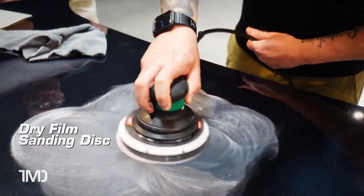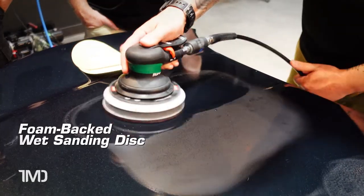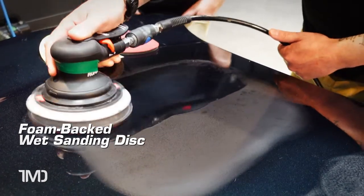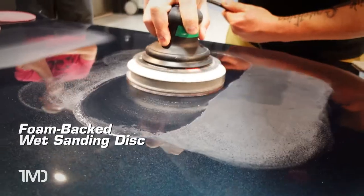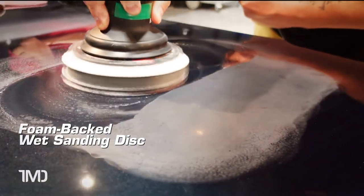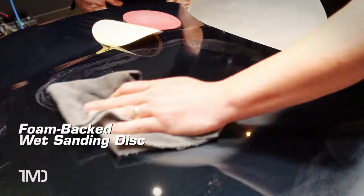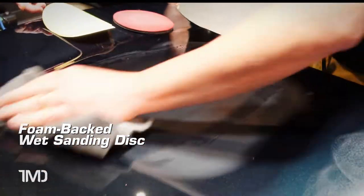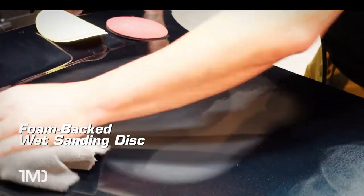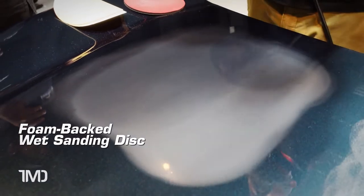The foam-backed sanding disc conforms to the valleys as well as the peaks, touching 100% of the surface at a time, thus leaving behind a more consistent sanding mark. Foam-backed sanding is recommended for isolated defect repair because it will not change the appearance of the paint's texture, allowing the spot to blend in with the surrounding areas. If you've done a good job refining your sand mark, you should start to see reflectivity — you should actually be able to see a light bulb reflected in it.